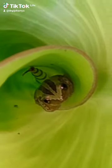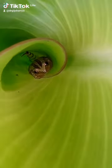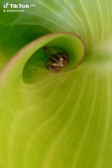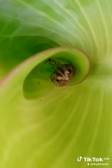Tree frogs are amphibians classified into the Order Anura. The Order Anura basically contains amphibians that lack tails. Those amphibians that lack tails, like this frog and the toad, are classified into the Order Anura.